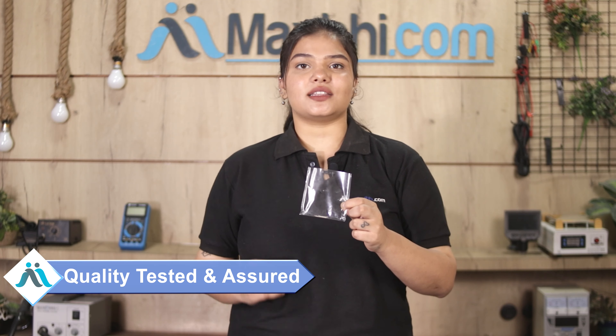This volume button will be inspected by our quality team to ensure that the quality is assured before it is sent to you.